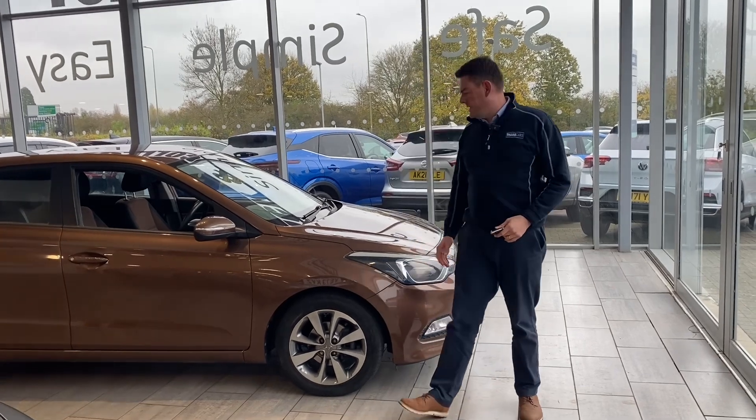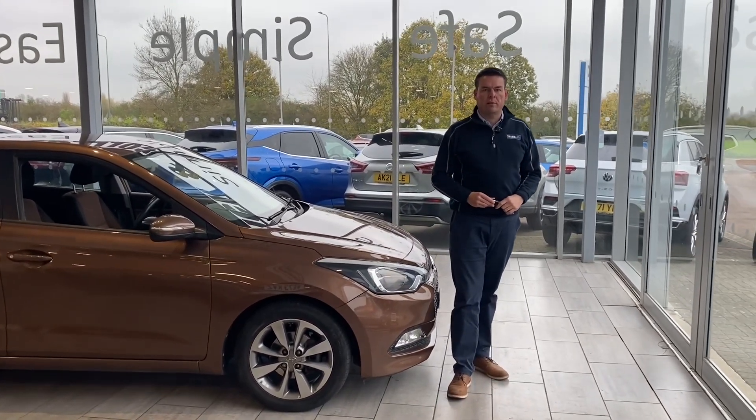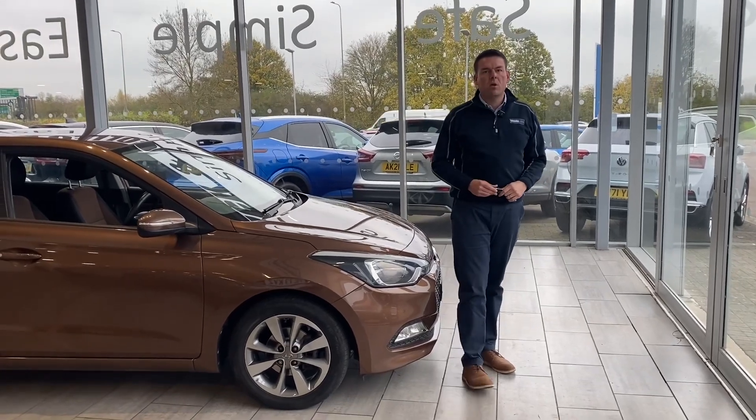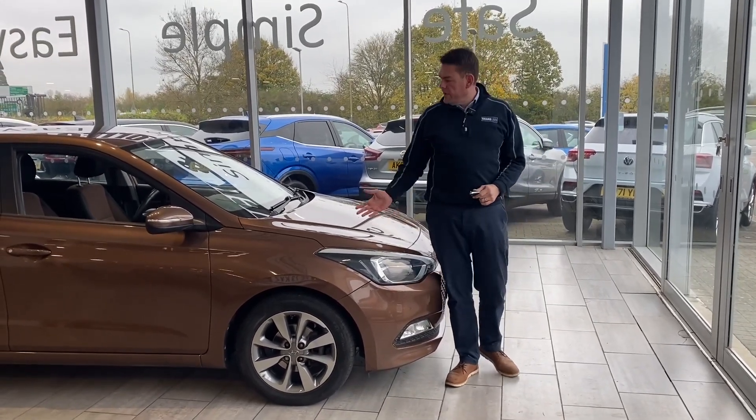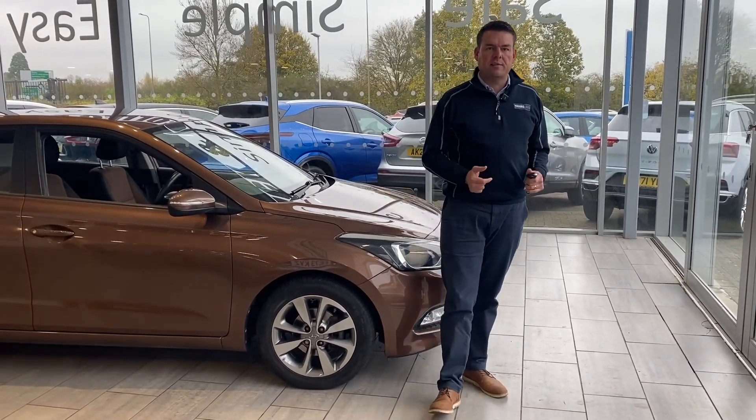Good afternoon and welcome back to Tome Cars. We are here with a great value automatic for you. We've got this Hyundai i20 1.4 petrol auto finished in iced coffee — a lovely colour. We're going to have a look around that together in just a second.